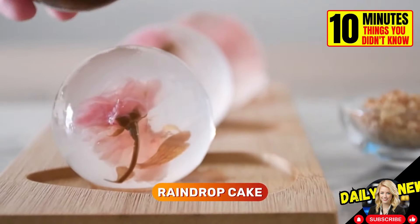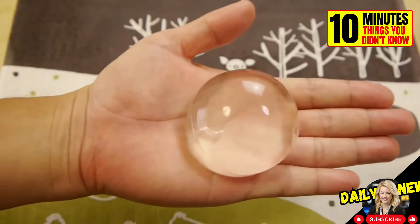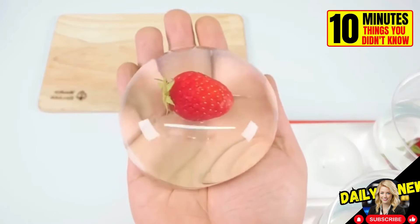The raindrop cake is a dessert that resembles a water droplet. It is made from water and agar, a kind of jelly made from seaweed.